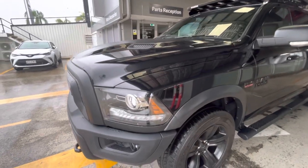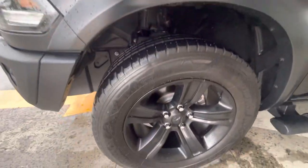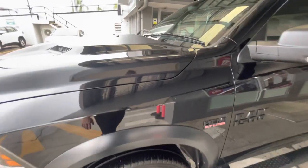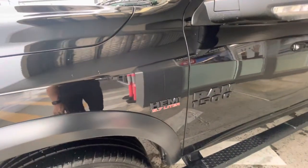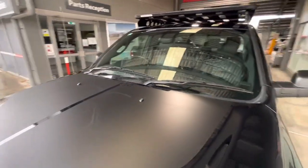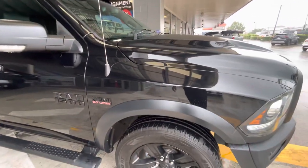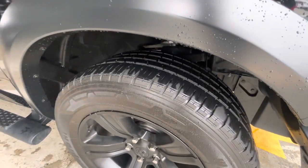Have a look down the side here. Nice big alloy rims there as well, plenty of tread on the tyres. Really, really nice down the side. Obviously a 5.7 litre Hemi engine in there as well. Up on the windscreen — no chips, cracks, dings or anything like that. Come around the other side, have a bit of a look down the guard, tyre and rim. Plenty of tread on the tyres.